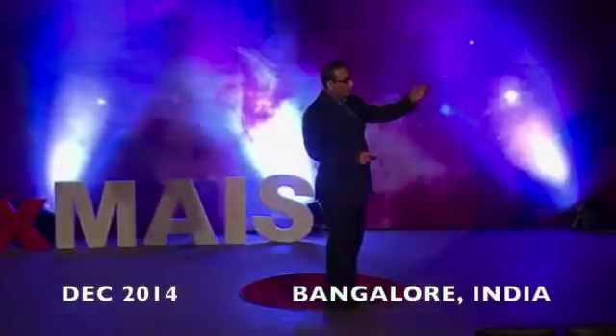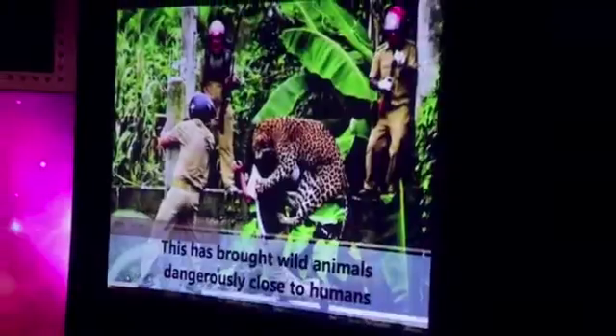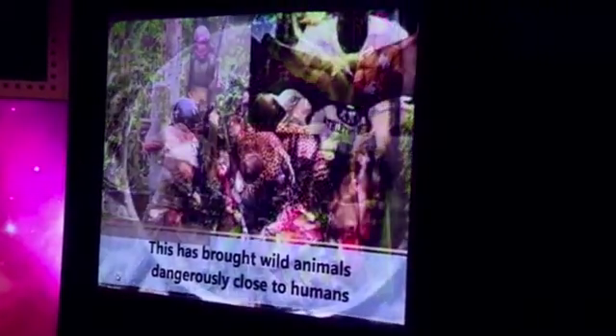The first couple of slides talked about the environment and animals. Our interaction with animals is changing. We are intruding into animals' natural habitat, and that's brought wild animals close to humans in a dangerous way.